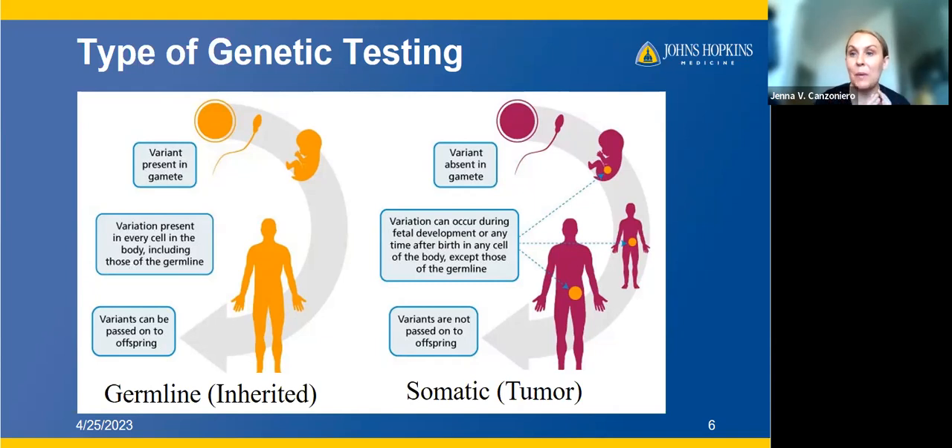Germline mutations are present in the egg and sperm when you're first being created, then in every cell in the body, and they can be passed on to your offspring. Somatic mutations, in contrast, were not things you inherited but instead happened at some point when your tissues were developing — possibly many years ago or more recently — and are specific just to those cancer cells. These variations are not passed on to children.